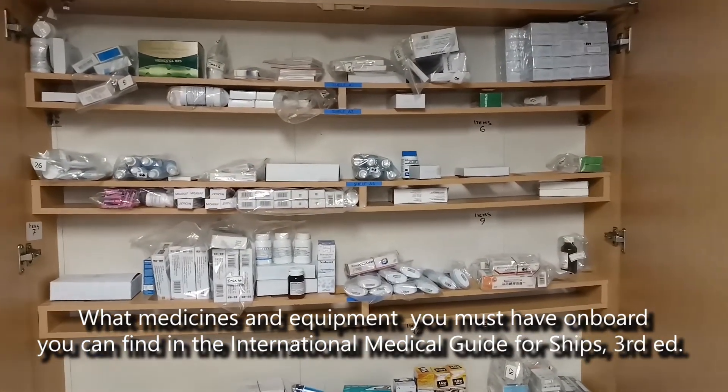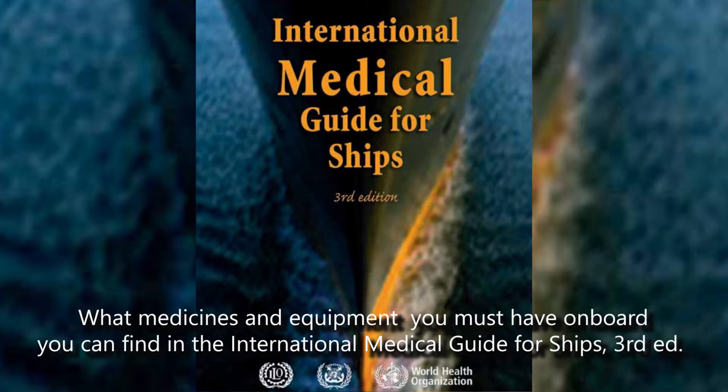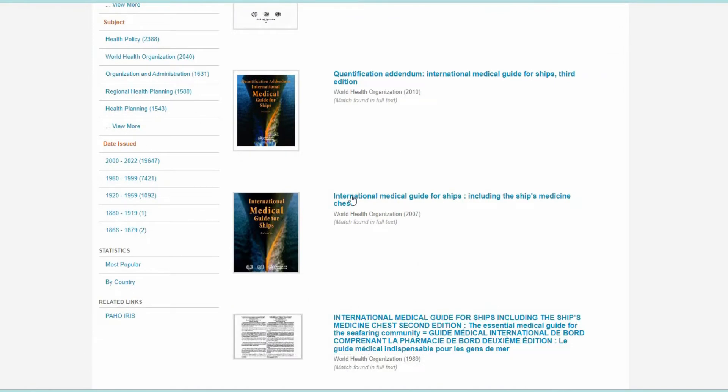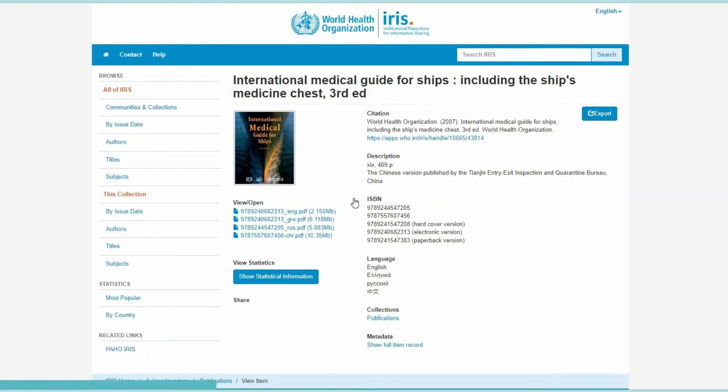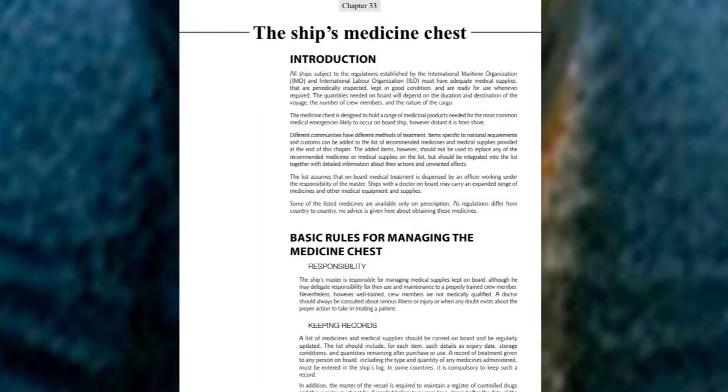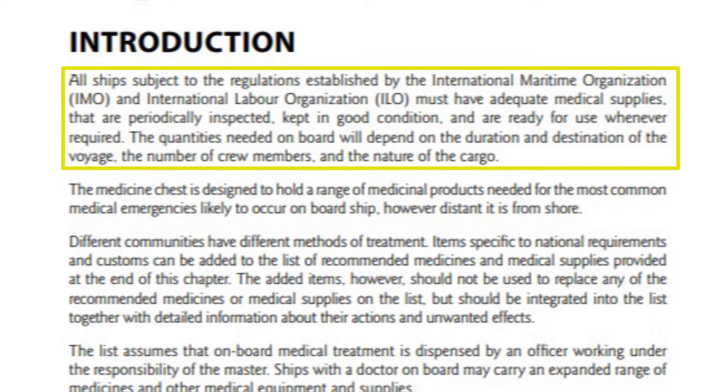What medicines and equipment you must have on board you can find in the International Medical Guide for Ships, 3rd edition. You can find it on the World Health Organization website if you don't have the hard copy on board. All ships subject to regulations established by the International Maritime Organization and International Labor Organization must have adequate medical supplies that are periodically inspected, kept in good condition, and are ready for use whenever required.